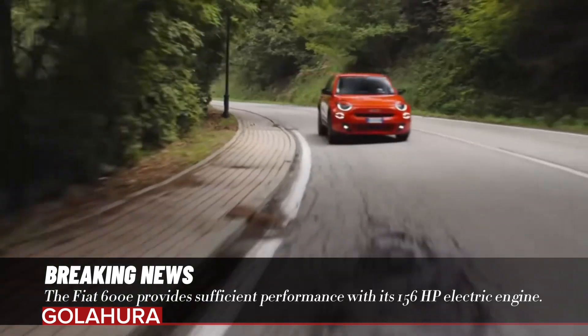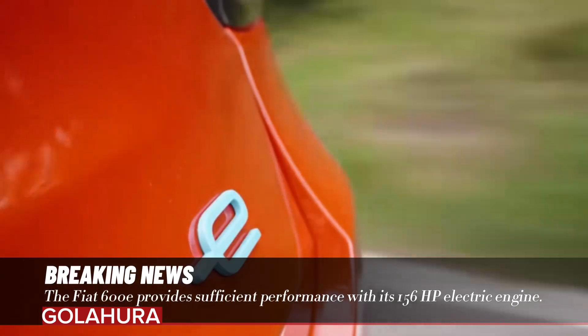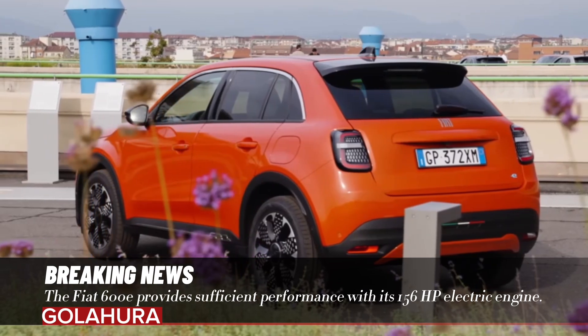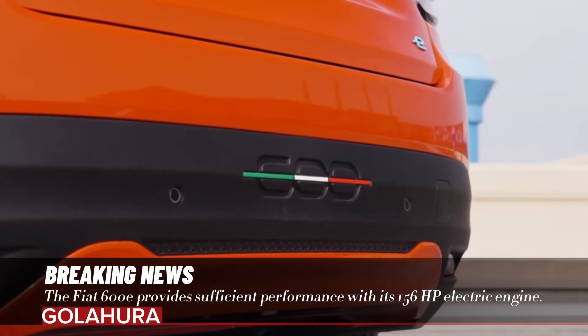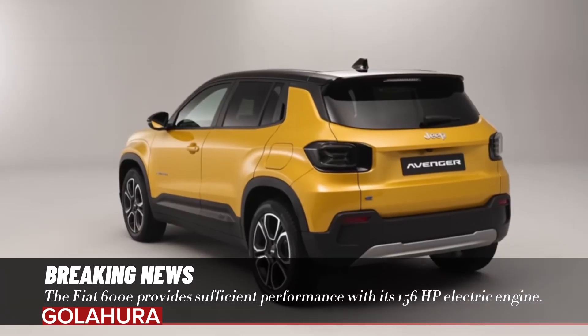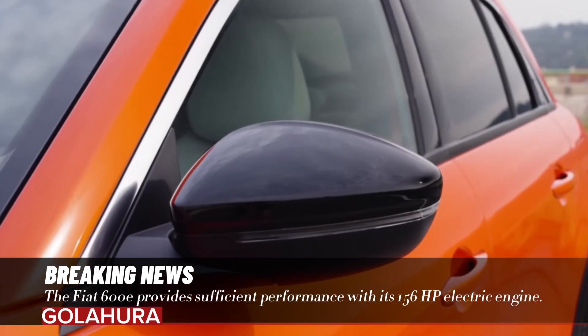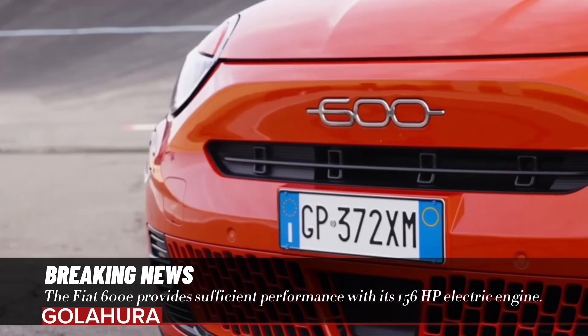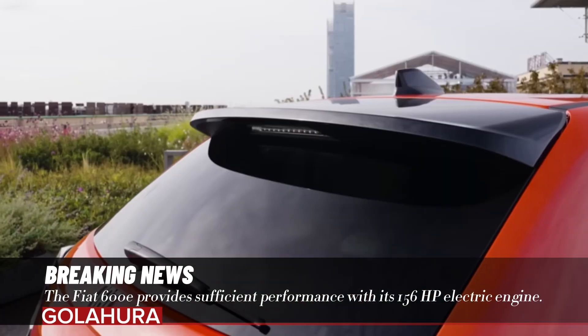The Fiat 600E provides sufficient performance with its 156 HP electric engine. It went on sale as a five-door model and draws attention with its full electric engine. The vehicle comes with a few differences in design and is also suitable for family use. Here are the features and price of the new Fiat 600E.